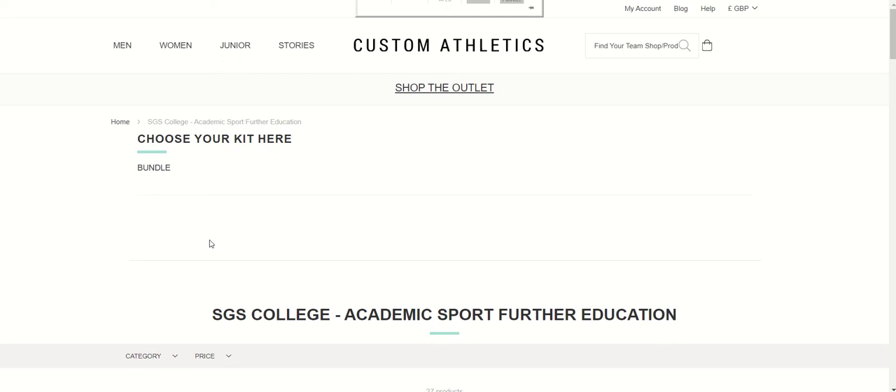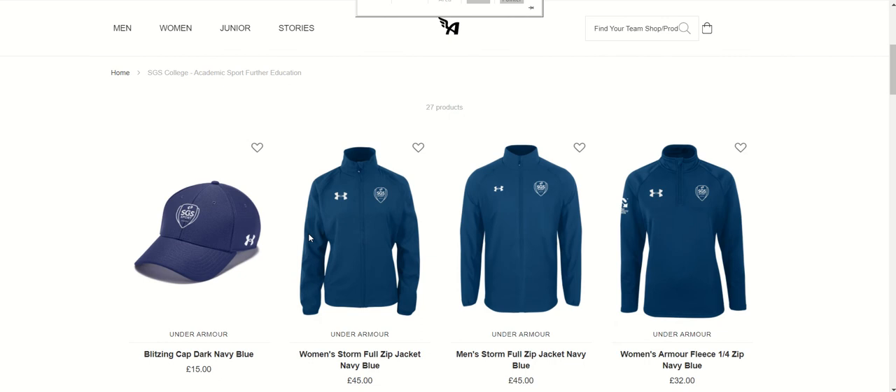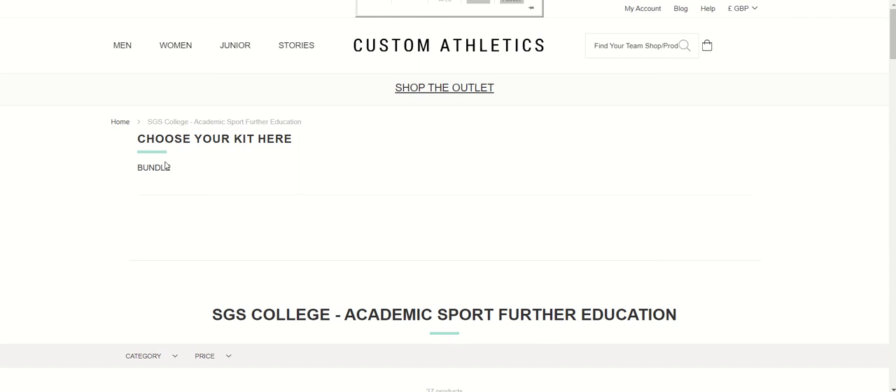When you come to the web page, what you'll see is the overview — this is the page where it's got every single item in. So if you want to order a bag or shorts, you can. But the mandatory items are found in the bundle, the top link here. If you click onto the bundle link, it will display the mandatory items that you need to order.